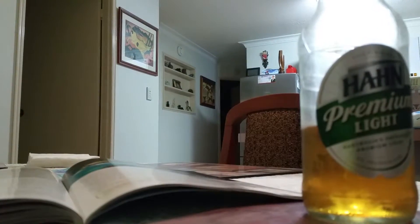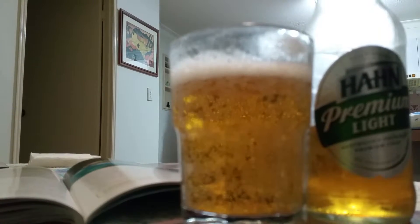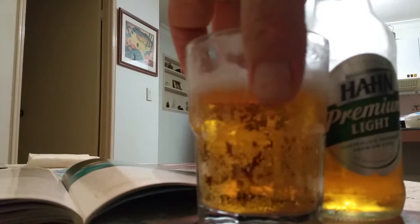Surprising for a light, that's actually got a bit of flavor. That's not too bad. Light beer is like water usually, but that's not too bad.